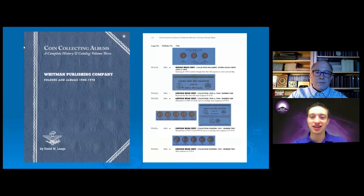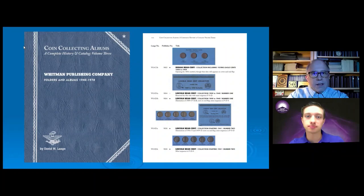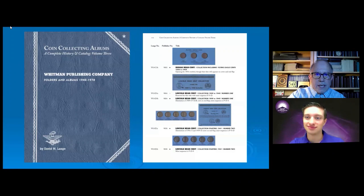I apologize for all of the technical issues we had at the beginning — I don't know what happened, but we made it through and we do have some questions. David, if you want to stop your screen share so that everyone can see your picture bigger on the screen. Technology doesn't work how it's supposed to all the time, as we've figured out from the beginning of this presentation. We do have a few questions. Someone asks: do other countries have these types of folders for their coins?